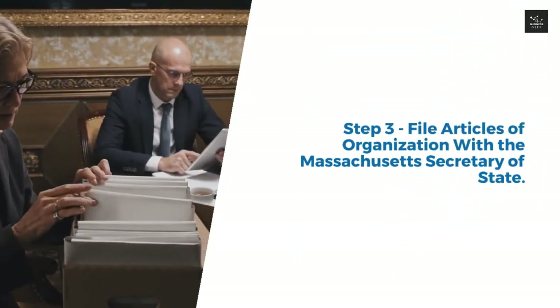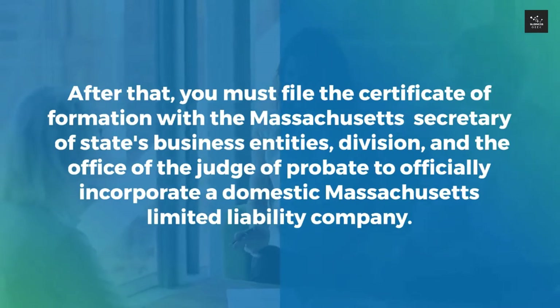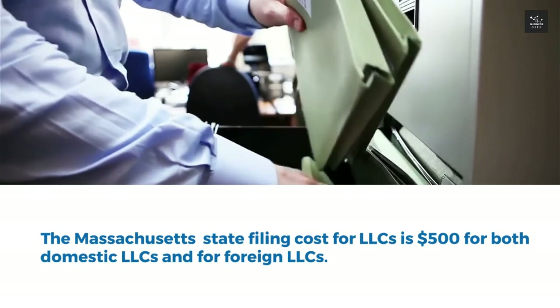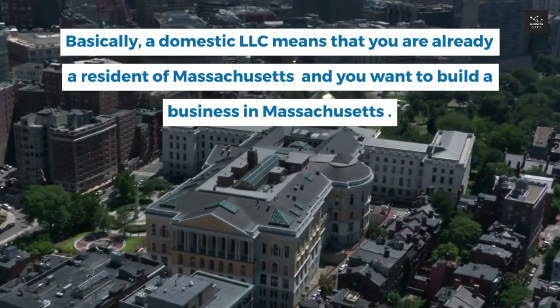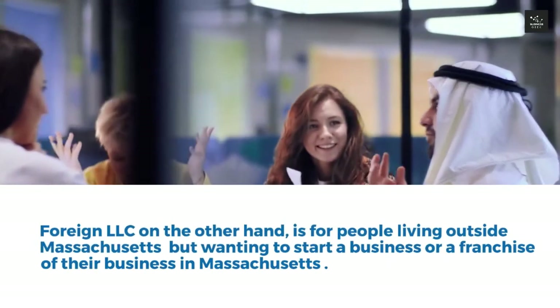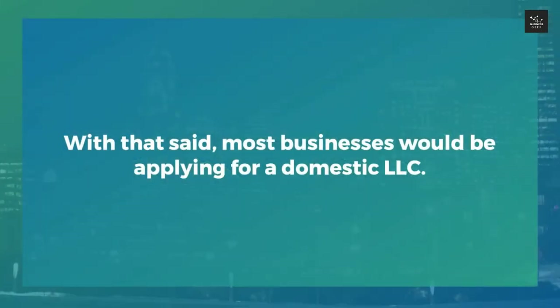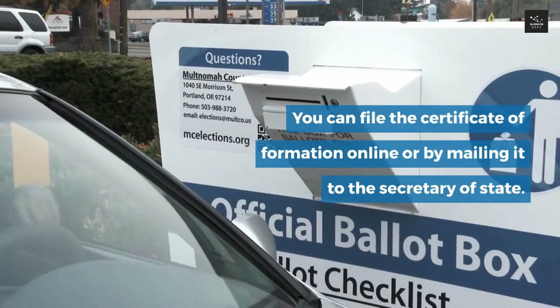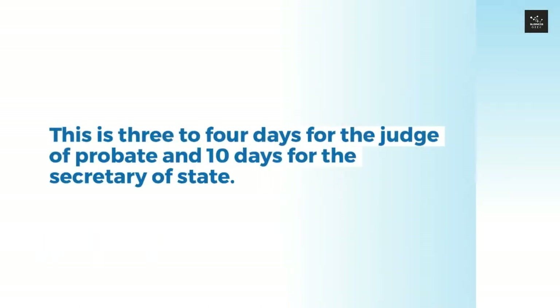Step 3: File articles of organization with the Massachusetts Secretary of State. You must file the certificate of formation with the Massachusetts Secretary of State's Business Entities Division and the Office of the Judge of Probate to officially incorporate a domestic Massachusetts LLC. The state filing cost is $500 for both domestic and foreign LLCs. A domestic LLC means you are already a resident of Massachusetts wanting to build a business there; a foreign LLC is for people living outside Massachusetts but wanting to start a business there. You can file the certificate of formation online or by mail. The process takes approximately two weeks — three to four days for the Judge of Probate and 10 days for the Secretary of State.